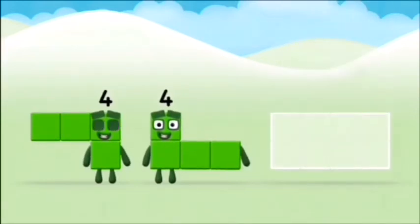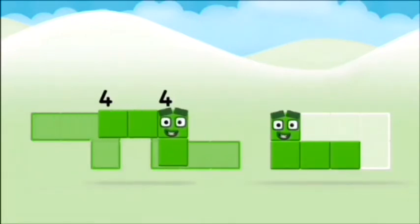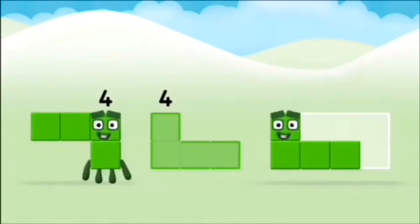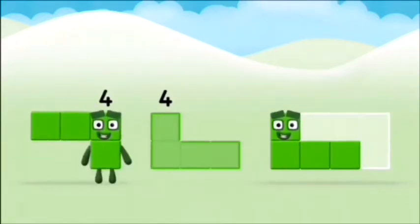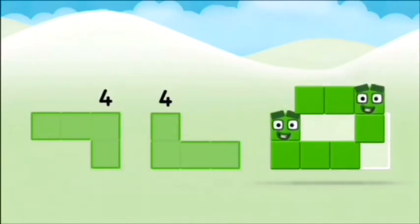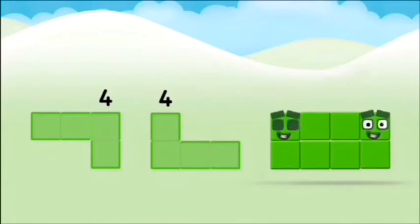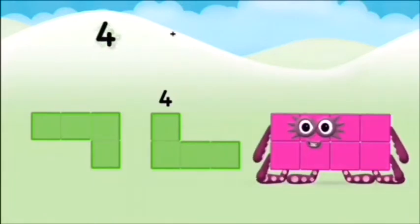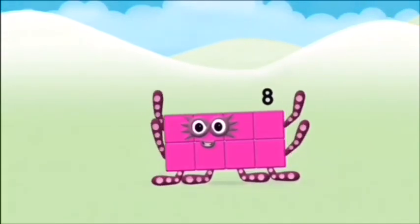Now add the number blocks together! 4 plus 4 equals 8!